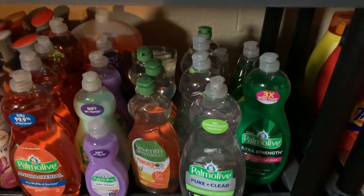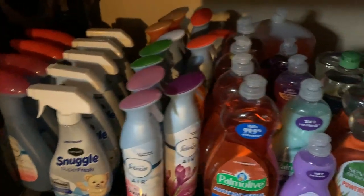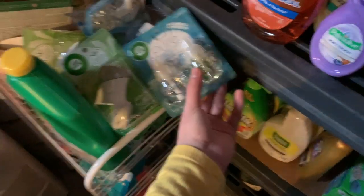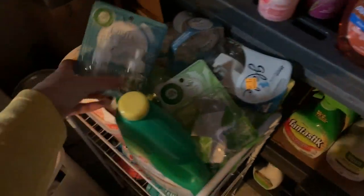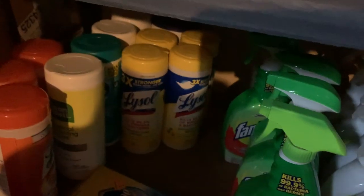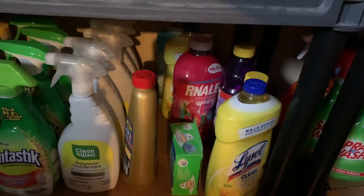Down here I keep Shout, fabric softener, tons of dryer sheets, Unstoppables, and fabric softener beads. There's also some non-HE detergent I can't use — I've been giving that to family members. Here is dish soap — I used to have more so I want more deals on it. Then all my Febreze and fabric refreshers. Over here we have Lysol wipes, Pledge wipes, and various cleaning products.